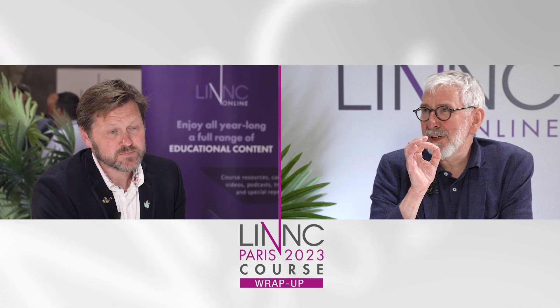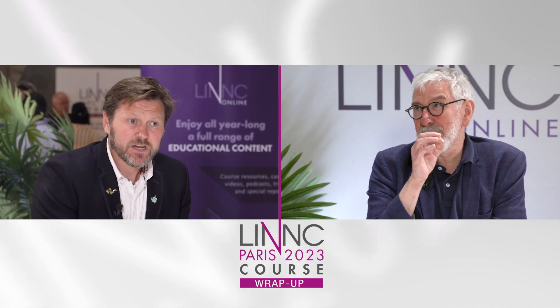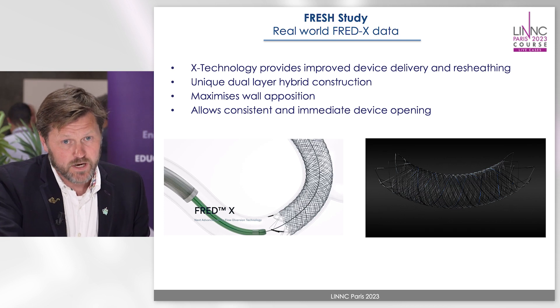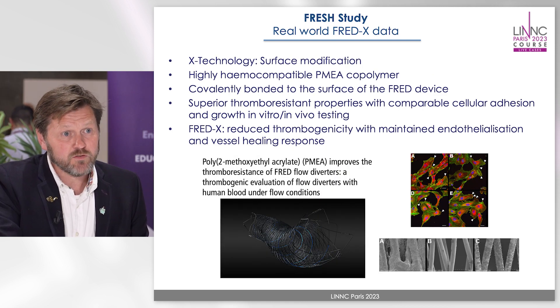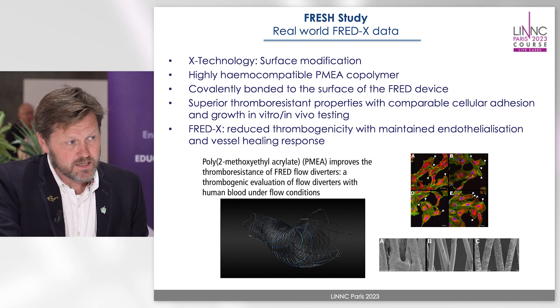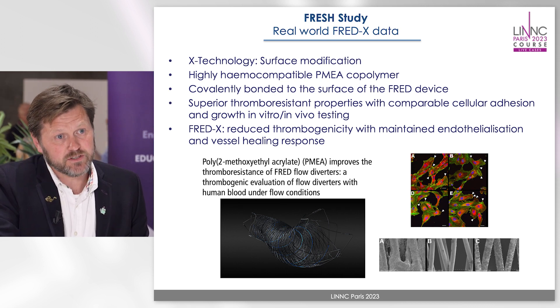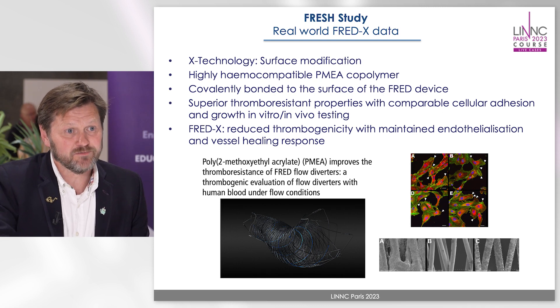Can you briefly tell us what FREDX is and what it is supposed to improve? FREDX is a revision of existing technology — a unique hybrid dual-layer flow diverter that consists of an external scaffolding with an internal flow diverting part with 48 wires. This was covalently bonded to a hemophilic PMEA co-polymer, which is supposed to reduce the thrombogenicity of the device while maintaining vessel healing.